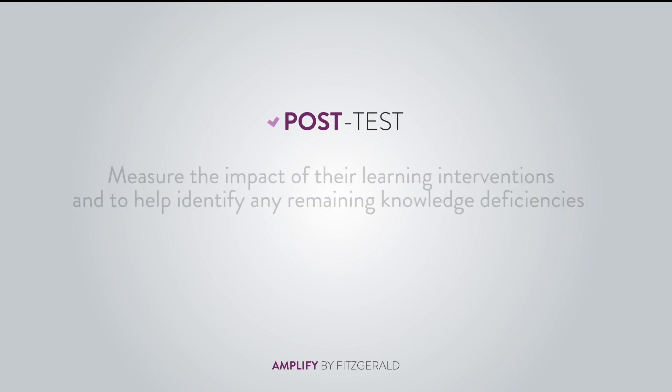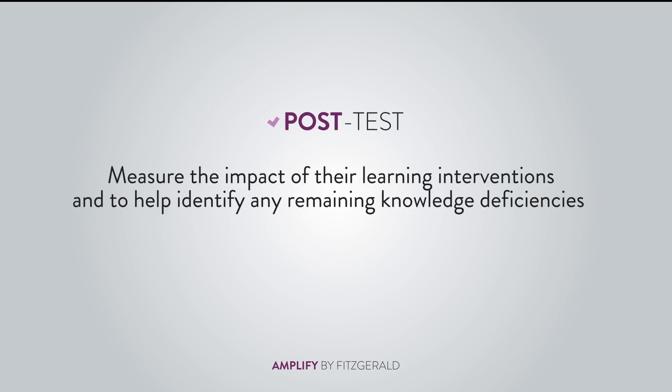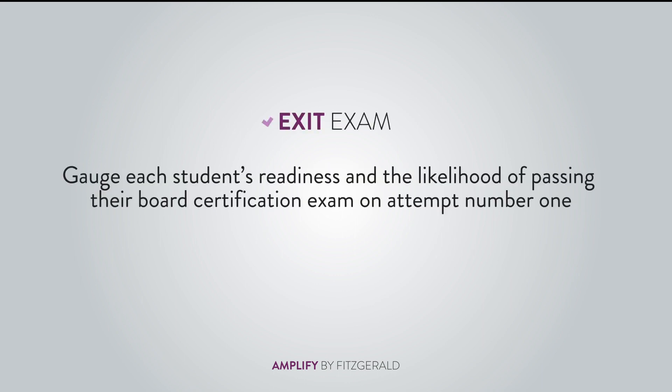At the conclusion of the semester or beginning of the final semester, a post-test is given to measure the impact of their learning interventions and to help identify any remaining knowledge deficiencies. At the end of the final semester, an exit exam is administered to gauge each student's readiness and the likelihood of passing their board certification exam on attempt number one.